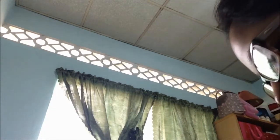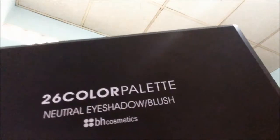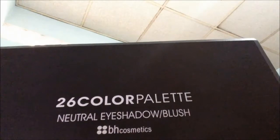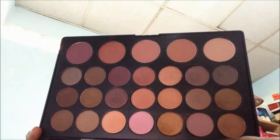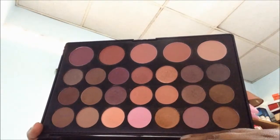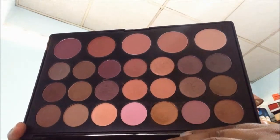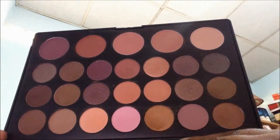Hi everyone, welcome back and let's look at some more palettes I have from my BH collection. I have three palettes here and this first one is the 26 color palette which is neutral eyeshadows and some blushes. This is one of the earlier palettes that I ever bought when I got into makeup, and I got this when they had the magical makeup booth in Trinity Mall there.